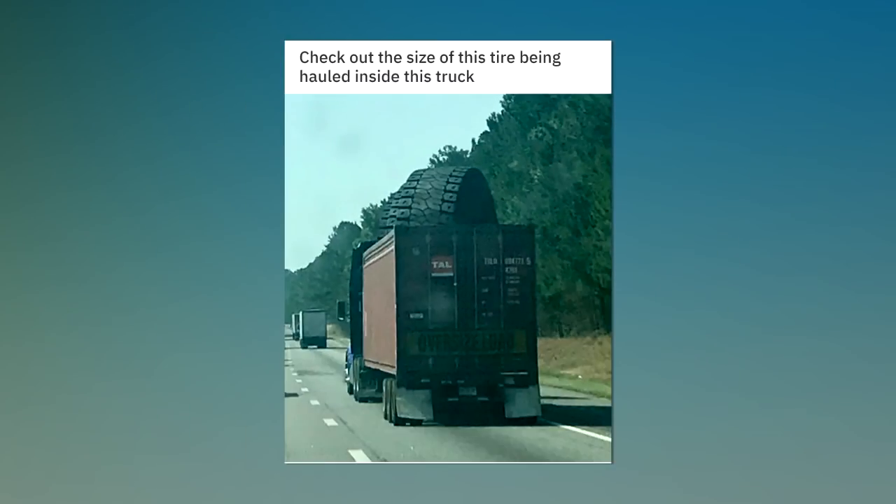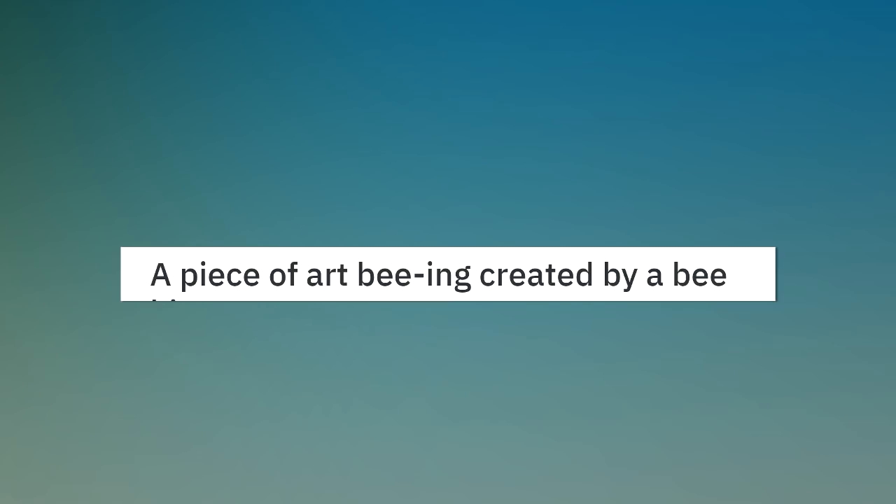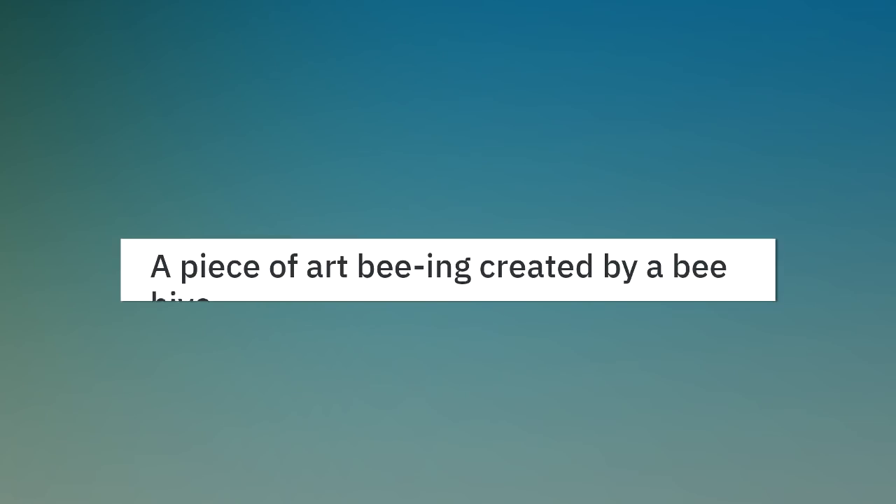Check out the size of this tire being hauled inside this truck. A piece of art being created by a beehive.